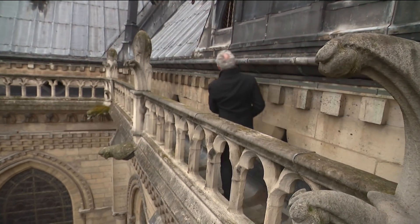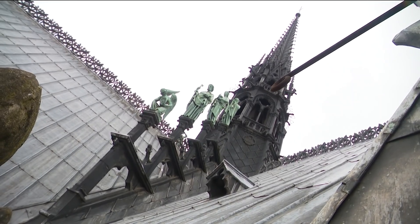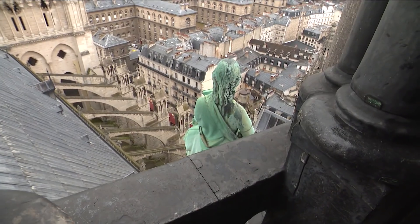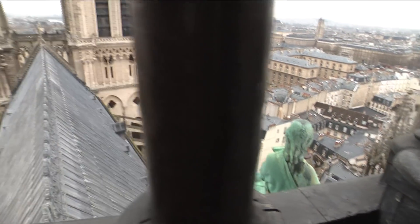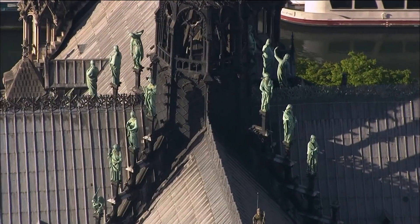Notre Dame's spire measures 100 metres from the ground. Its restoration began last year, as well as repairs to the rampart walkway, gargoyles and pinnacles, as part of a 60 million euro project over ten years.